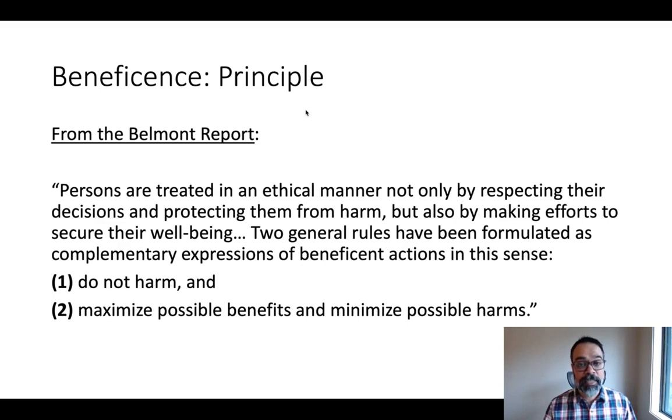The second principle in the Belmont Report is beneficence. The report describes it as follows: persons are treated in an ethical manner not only by respecting their decisions and protecting them from harm, but also by making efforts to secure their well-being. Two general rules have been formulated as complementary expressions of beneficent actions: one, do no harm, and two, maximize possible benefits and minimize possible harms. As you might notice, this principle contains some potential contradictions — saying on the one hand, do no harm, and on the other hand, minimize harms. This reflects the fact that these ethical principles require thoughtful engagement to put into practice, because we can't always apply them in a formulaic or automatic way.